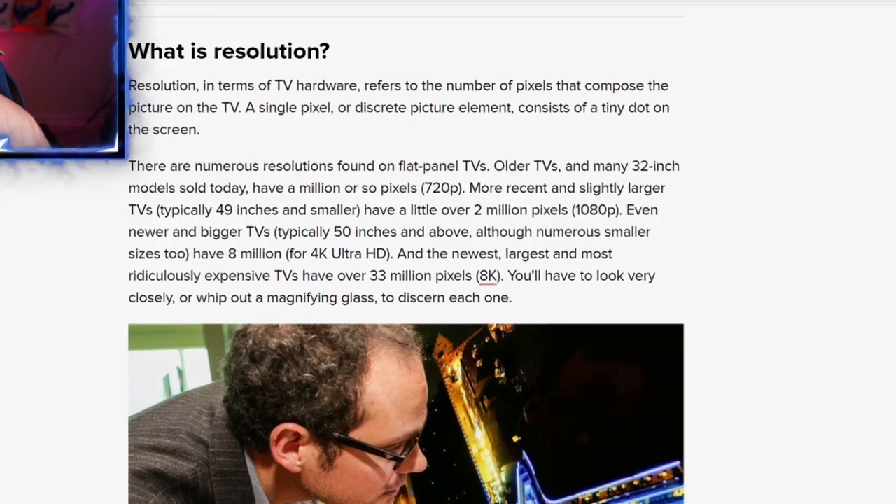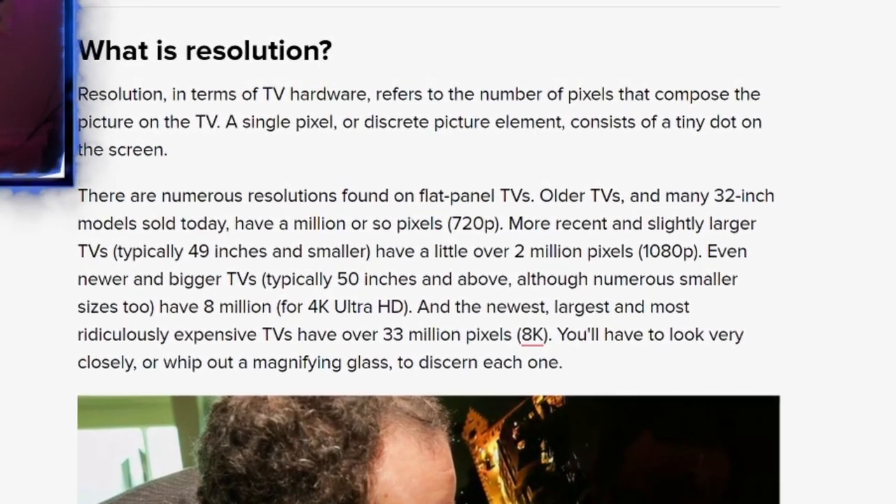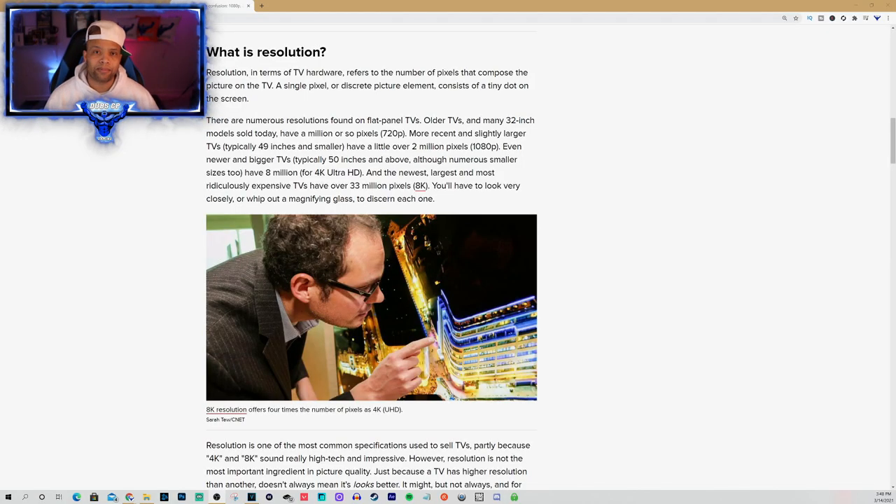And the Xbox Series S will natively give you 1440p, which is 2K, 1080p,